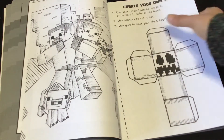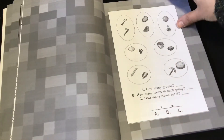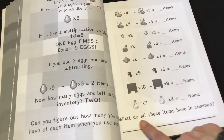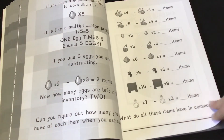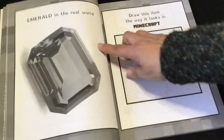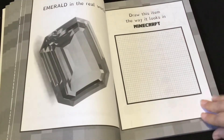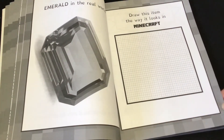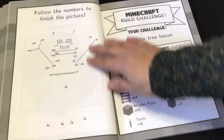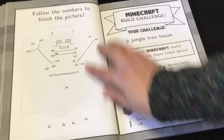Use a glue stick to stick your block together. Then there's a math problem using items in Minecraft — what do all these have in common? There's also a section on the emerald in the real world, and you can look it up and learn more about it — that's a great rabbit trail you can go off on with this book. Draw the item the way it looks in Minecraft. Then another follow-the-numbers skip counting activity — this one starts with six, so you'd go to twelve.